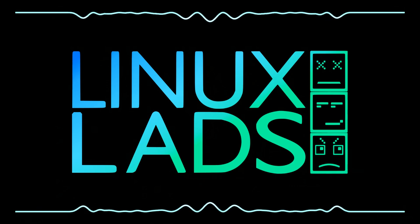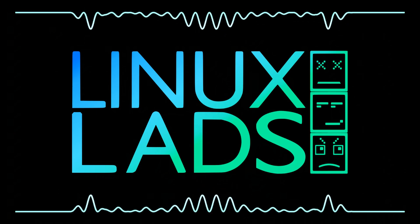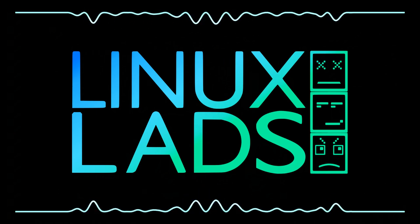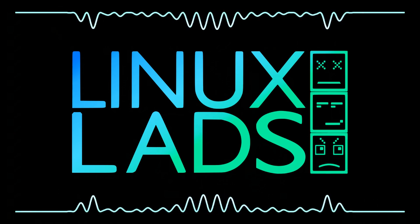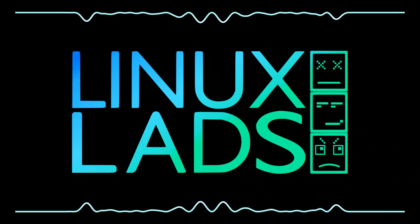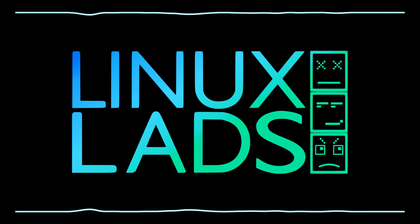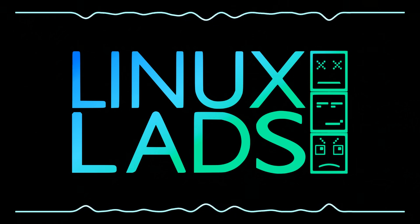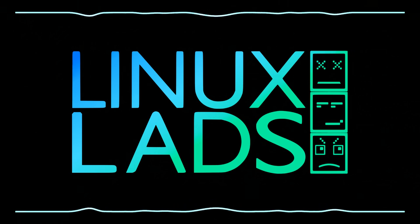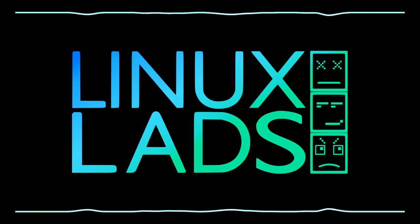If anyone listening has tips and wants to swoop in like a superhero with the exact solution to my problems, feel free to tag me on Telegram or find me on Mastodon. Which leads us nicely to linuxlads.com/contact as a reminder — all the contact details are there. I think that about wraps it up for this week.